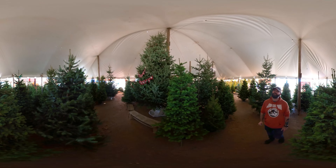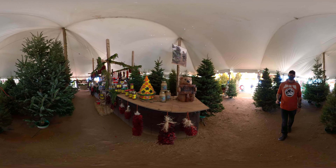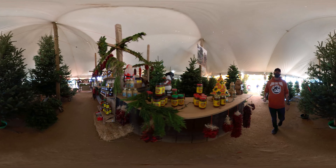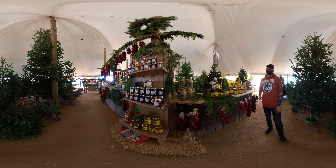They have a fantastic collection of trees, but they also have so much more than just that. They also have wreaths, firewood, honey, hatch green chili salsas, ristros, which is an arrangement of drying chili pepper pods, and some adorable goats.